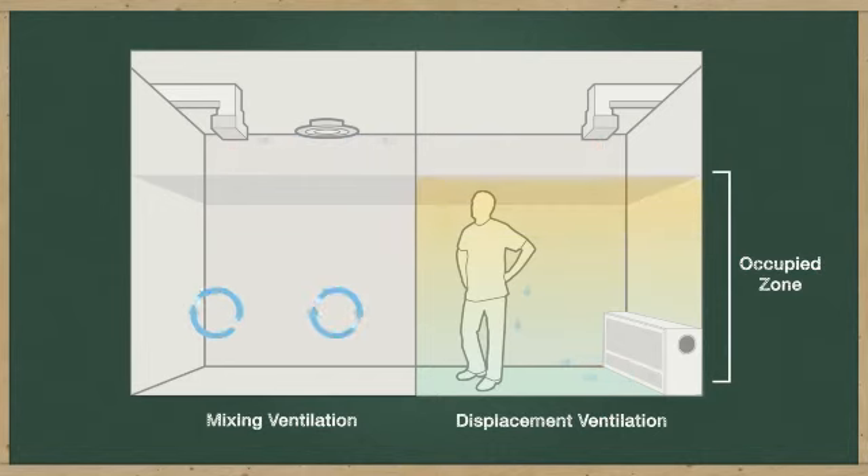Stratified systems are designed to condition the occupied zone only and allow the area towards the ceiling to be significantly warmer. This reduces the required cooling load and can lead to substantial energy savings.